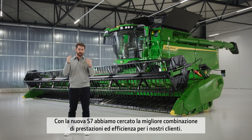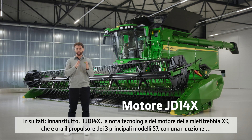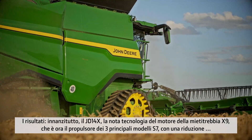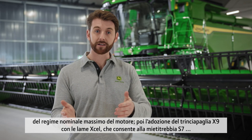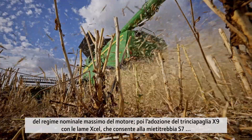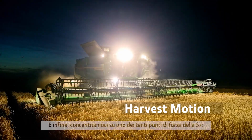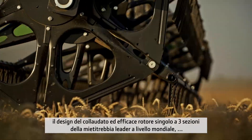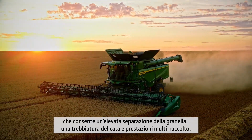With the new S7 Combine, we looked at the best blend of performance and efficiency. First, we've taken the JD14X engine — known engine technology from our X9 — and put that into the top three models of the new S7, where we lower the max rated speed of the engine. Second, we've brought over the residue management package from the X9 to the new S7, even adopting the XL chopper knives, driving more efficiency and power saving. These two things combined is what we call harvest motion. The well-proven three-section single rotor generates high-grain separation, gentle threshing, and multi-crop performance.